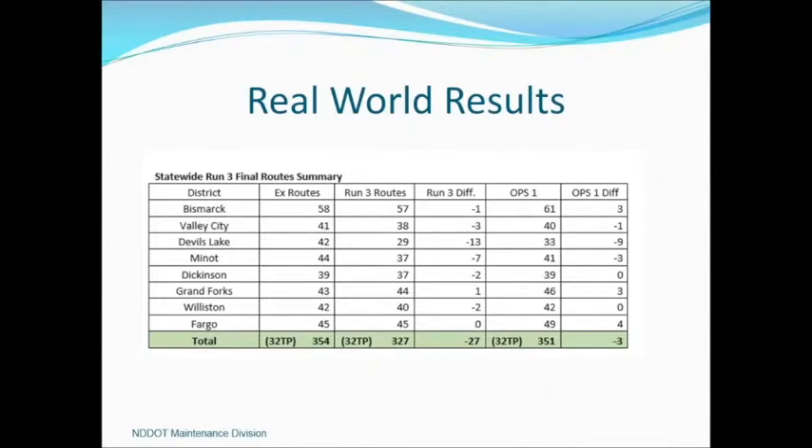For our real-world results, we started with 354 routes and ended with 27 fewer, or 327 routes. When you equate that to bodies, on any given storm day, validated through human resources and timesheet tracking, 10% of our workforce is gone — either out sick or for some other reason. We added back two operators per district for coverage, and when we add in our night shift in our three urban areas, we're back to 351 operators versus 354. In reality, we were staffed pretty close to what we really needed.